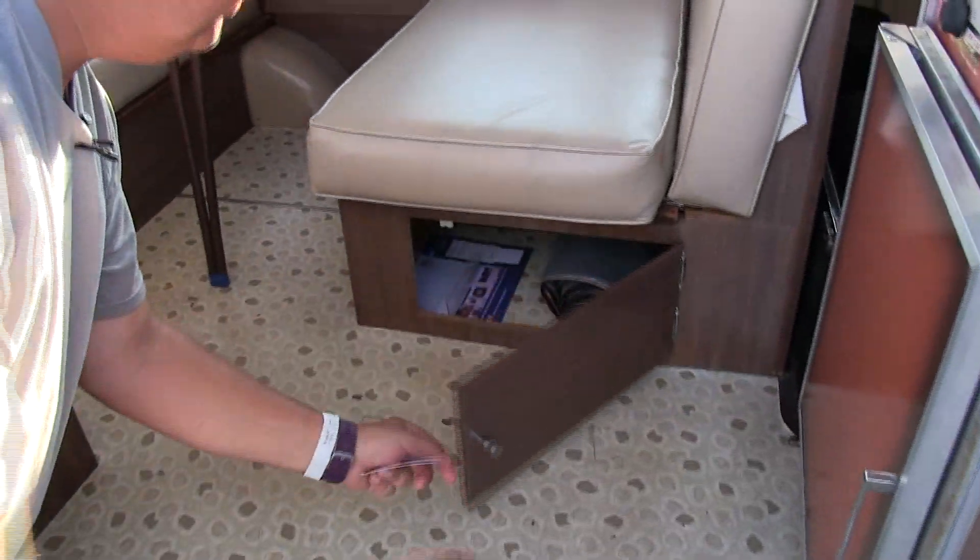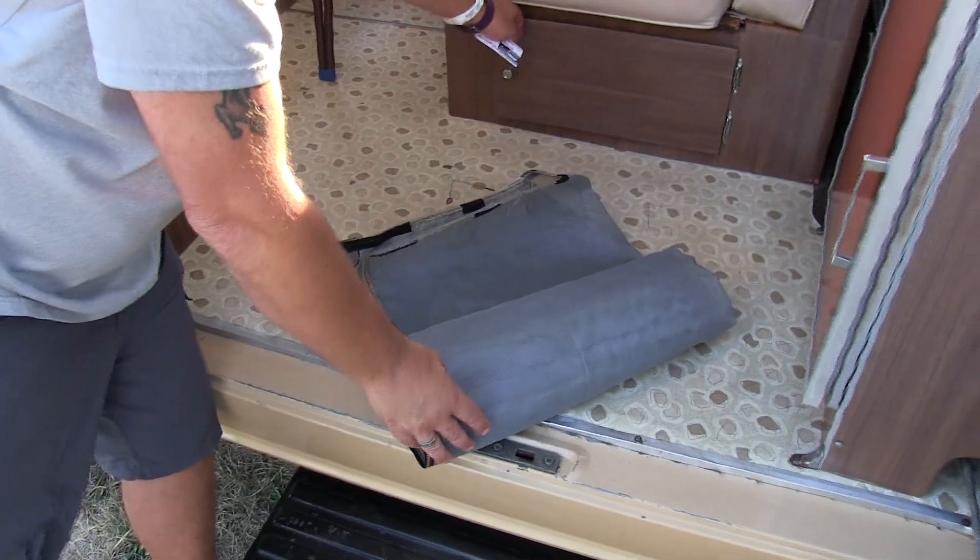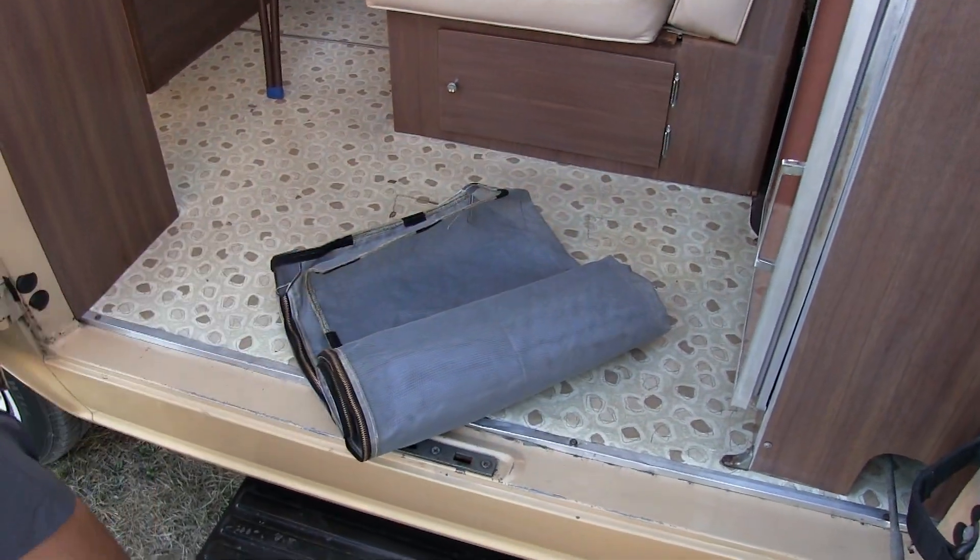They actually had a screen door that went in the side here — that's part of the original. It went in this door to keep it open.